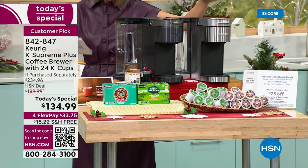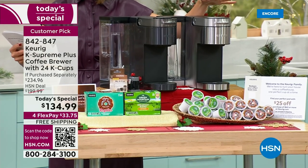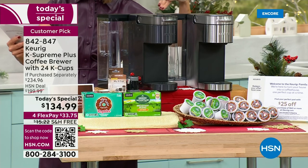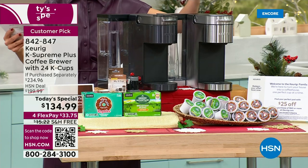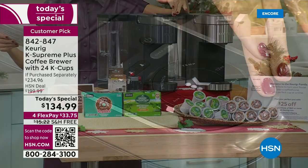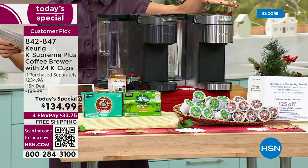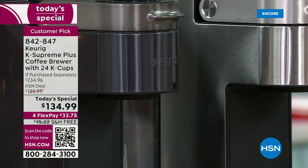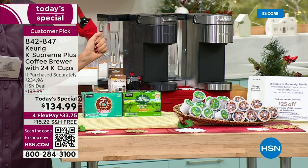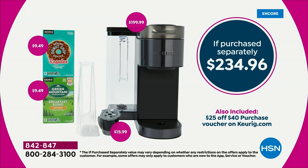This is the Keurig Supreme Plus — not just the Supreme, this is next level. You get five different brew sizes, you can control the strength, control the temperature, and program your favorite settings. It has a beautiful digital display with all the upgrades. For the first time ever, we're launching a new color exclusive to HSN — we're calling it black stainless. It's sleek, sexy, and very modern. We also have it in the original stainless steel.